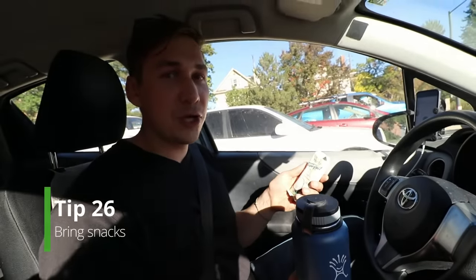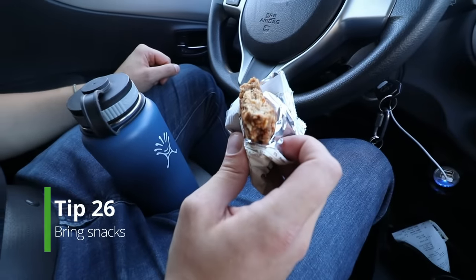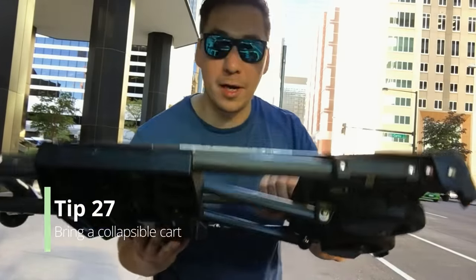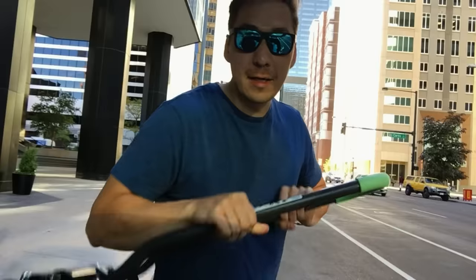Next tip: bring snacks. Low blood sugar will make you unhappy, and you don't want to give yourself any more reason to be unhappy. Also, when you're delivering in the city at high office buildings, make sure to bring a cart. I got this one on Amazon for about $45 and it's been great.